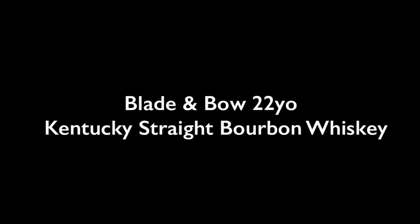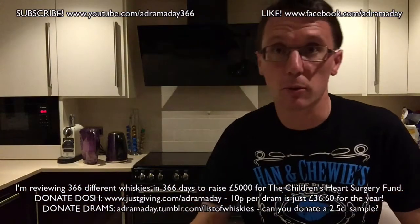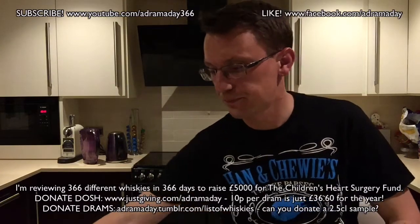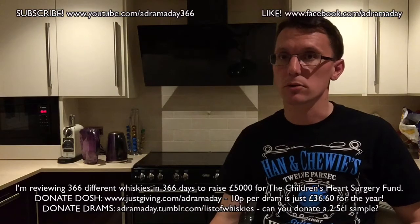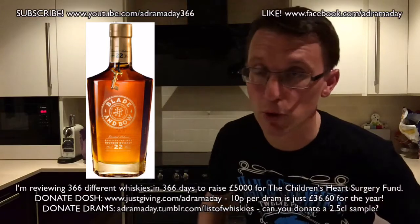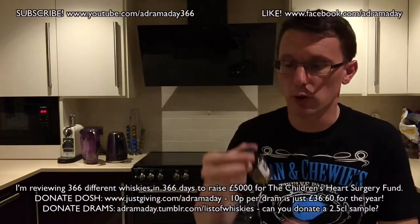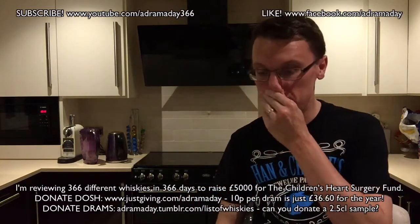Let's get started. I'm quite looking forward to this, mainly because the bottle looks amazing. This is Blade and Bow 22 year old — you already know that from the title. This is the sample I've got, and it came from Andrew Watson of the British Bourbon Society.